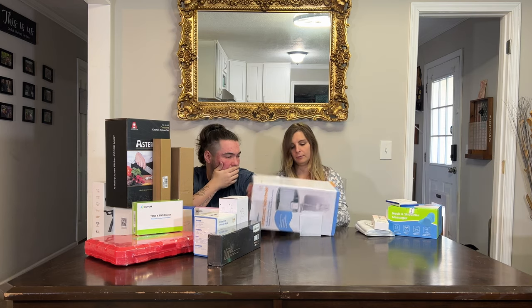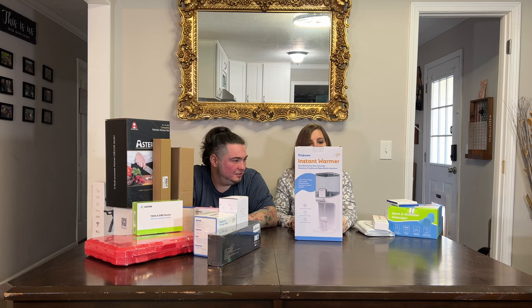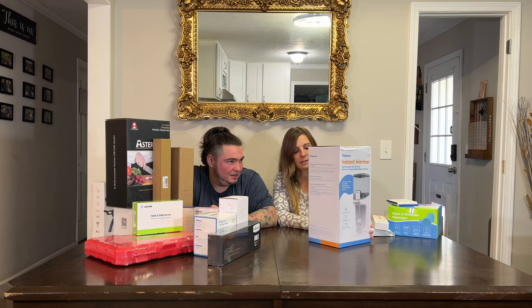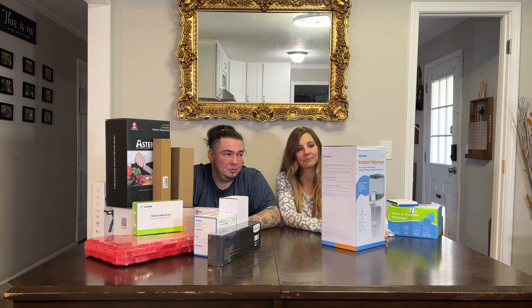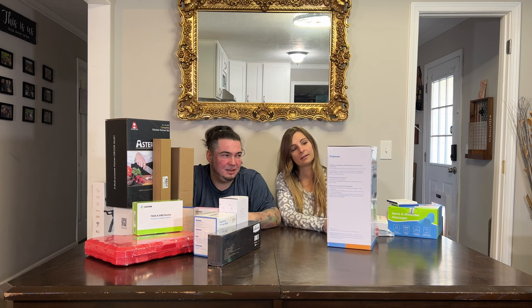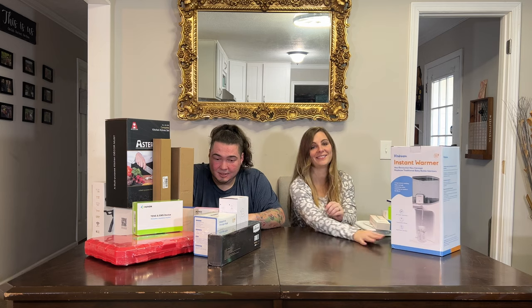I was waiting on this one — it's a bottle warmer. It gives instant warm water for making bottles. My friend VJ was getting some other baby products from me, and I knew this was coming so I waited to pass it along to them.